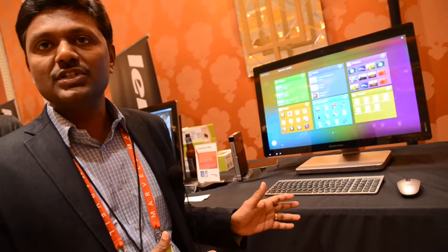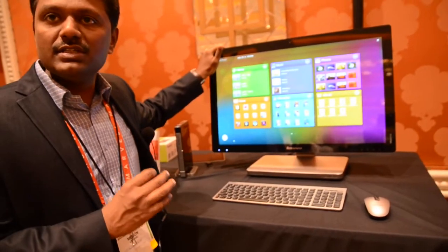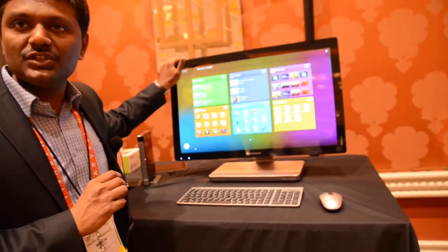Hi, we are at CES 2012 at the Showstopper event and I'm going to introduce to you the IdeaCenter A720, a new product which we have launched just yesterday. The IdeaCenter A720 is the world's slimmest 27-inch 10-point multi-touch all-in-one.